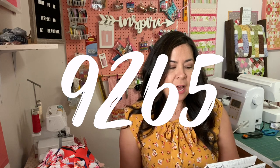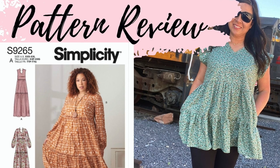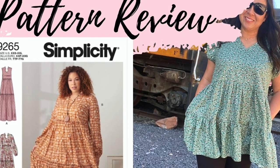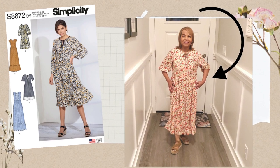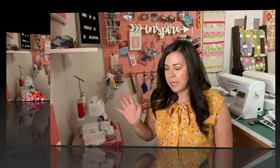Some other Simplicity patterns that I love: 9265 — I did a pattern review on that, I'll put the link right there. And another fun Simplicity pattern that I love — I even made a dress for me and one for my mom — it's Simplicity 8872. I'll put the card up above too. I can't remember if I did a pattern review on that one.